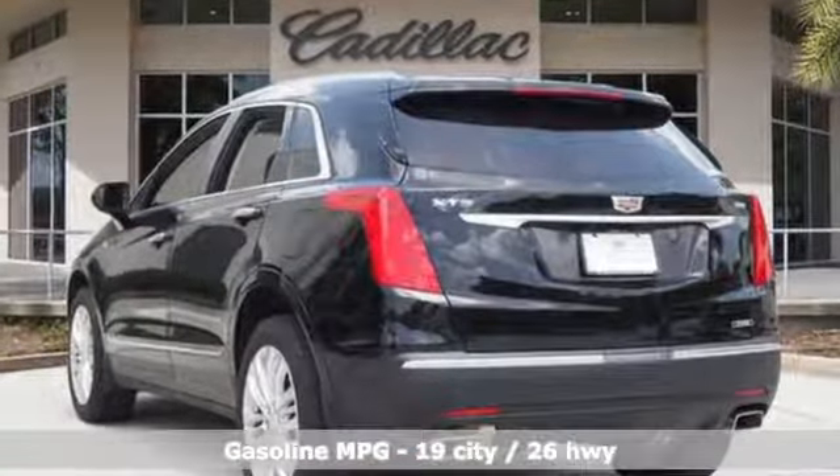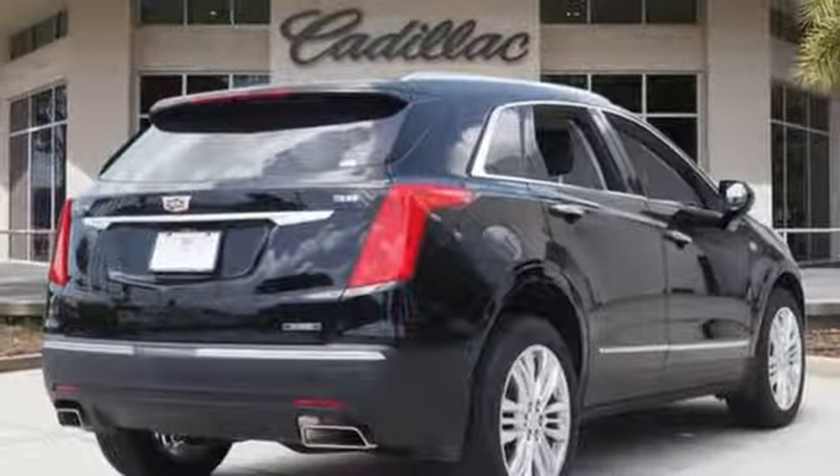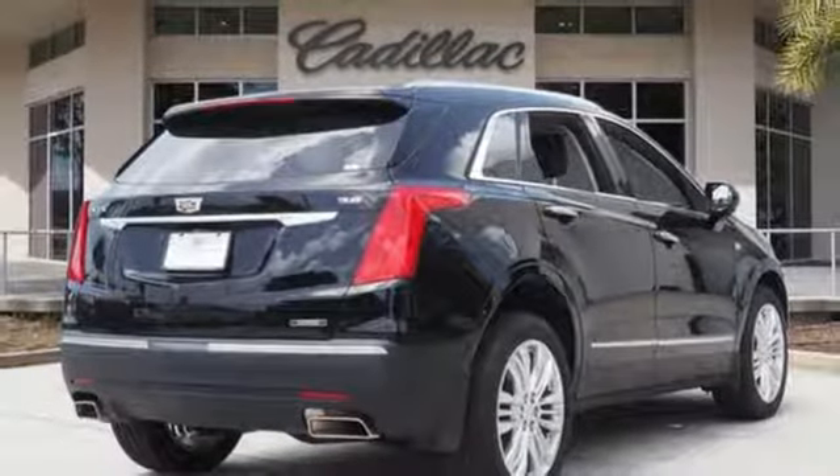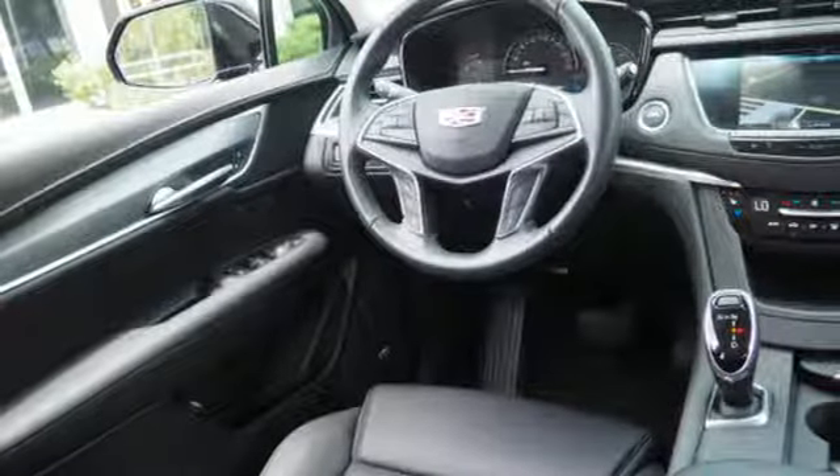V6 engine, DriveSense automatic with driver control suspension management, integrated navigation system with voice activation, power tilt-down heated mirrors, dual-zone climate control, and auto-dimming rear-view mirror.